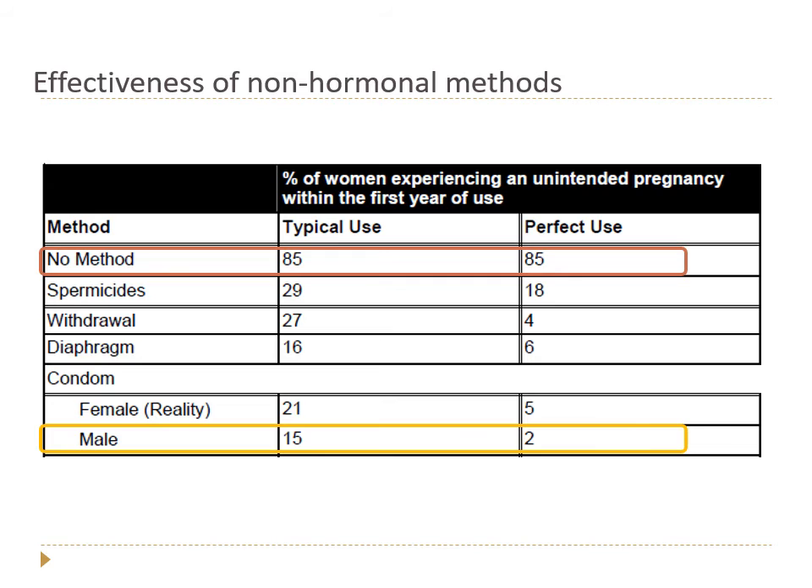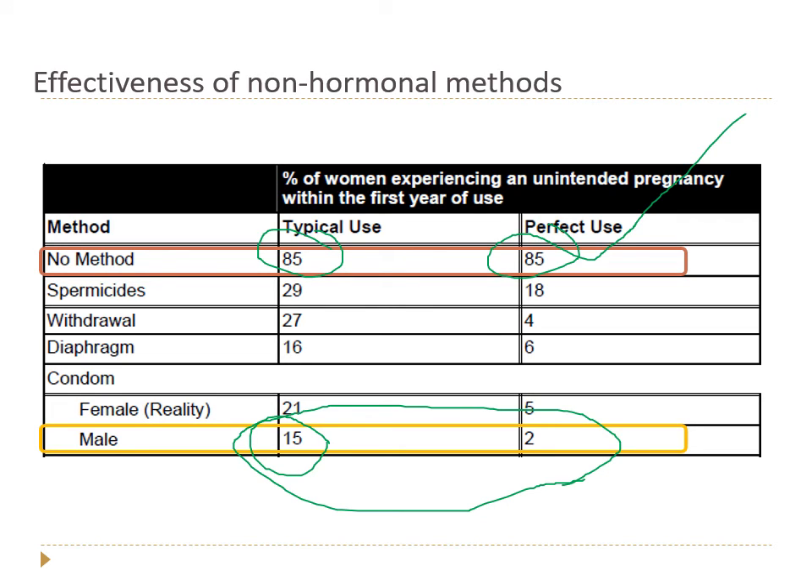For effectiveness context: using no form of birth control gives you an 85% chance of getting pregnant in a year — not 100% because not everyone is perfectly fertile. Sometimes people tell me they use nothing and haven't gotten pregnant yet, but it's often just a matter of time. Male condoms used perfectly can be very effective, and a typical use failure rate of about 15% is still way better than using nothing at all.